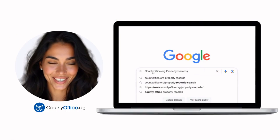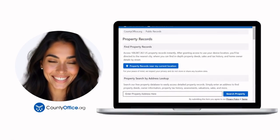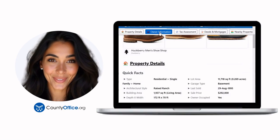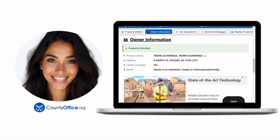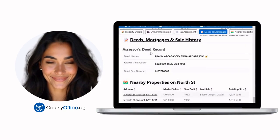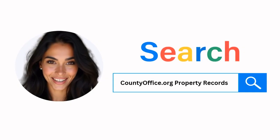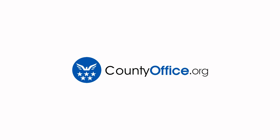Want the inside scoop on your neighborhood? Imagine knowing exactly what your neighbors paid or who actually owns that stunning house down the block. At countyoffice.org, you can create a free account and search through over 150 million property records — owner names, mortgage details, sale prices — all things other sites make you pay for. Just Google countyoffice.org property records or head to countyoffice.org directly and create your free account today.